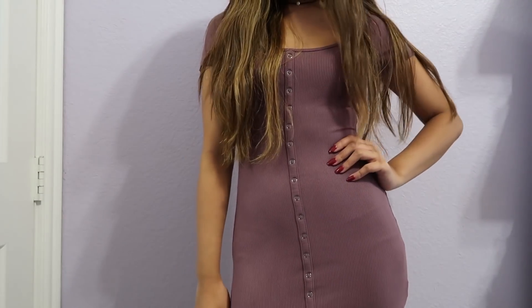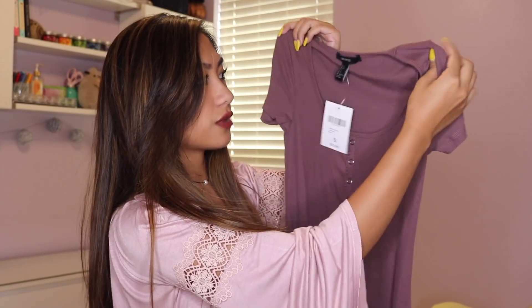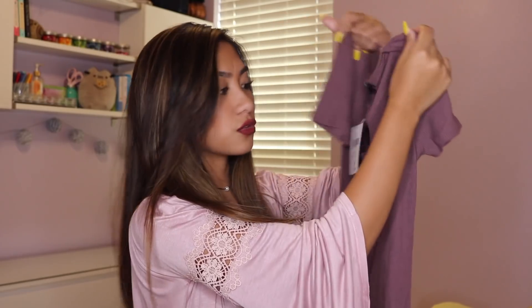The next item I got is this purple kind of mauve-y dress. I picked it up thinking it was going to be a flowy dress but it's actually a bodycon dress, which I don't mind. It's fitting enough that it shows off your curves but not too tight to the point where you can't breathe. It's a ribbed t-shirt dress and I like the scoop neckline — it buttons down all the way. I really love this color and I got it for $12.90 — another really good deal.